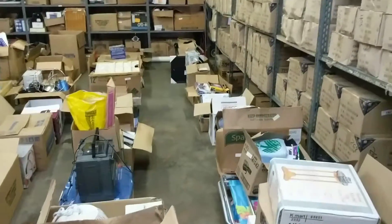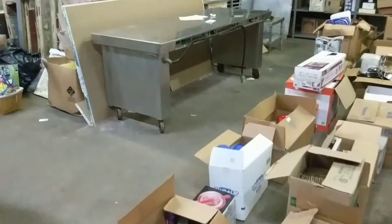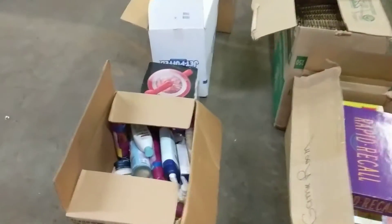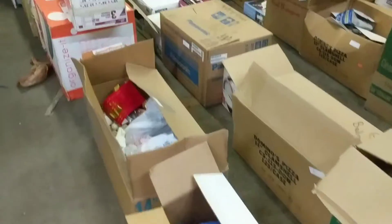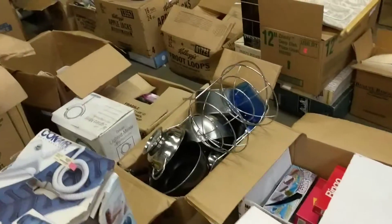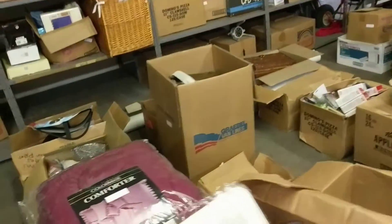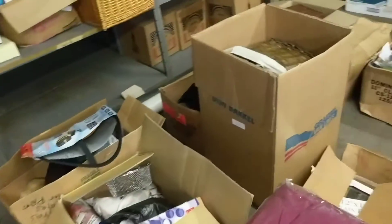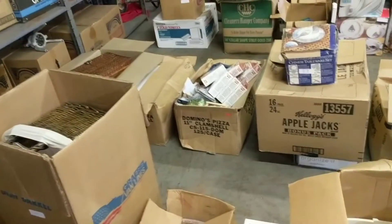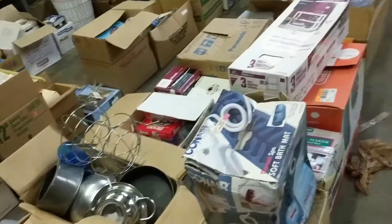We got it all lined up and we took pictures of most of it. We spread it all out on this table over here. So there's all different types of stuff inside here — most of it household. There's a lot of office equipment and games and small appliances — pretty much anything you could think of that you would see in a house. A lot of it was new, never been used.